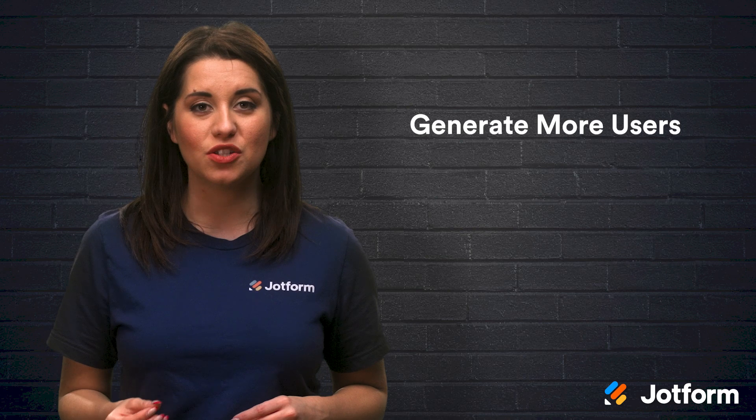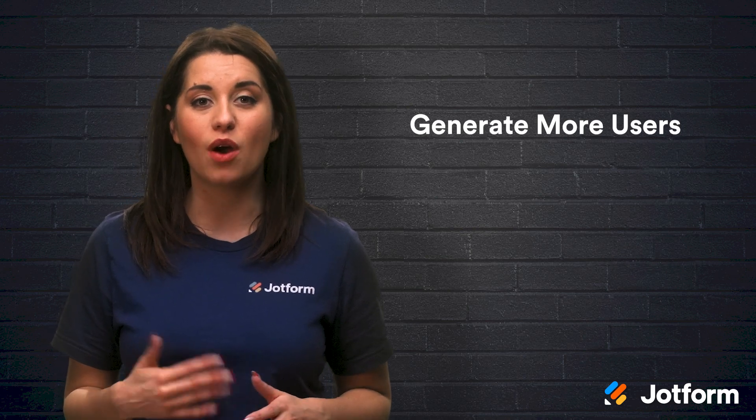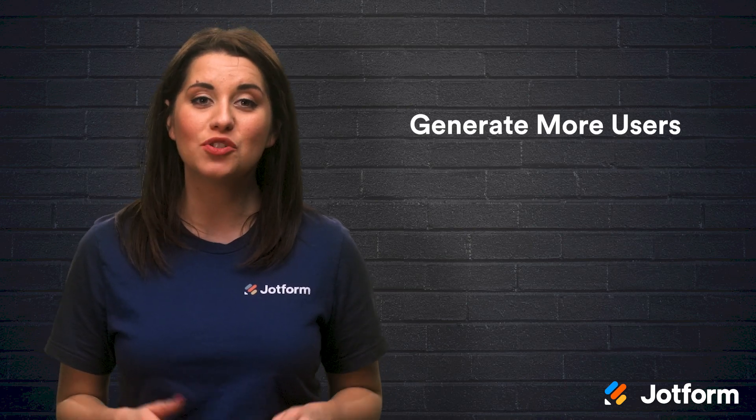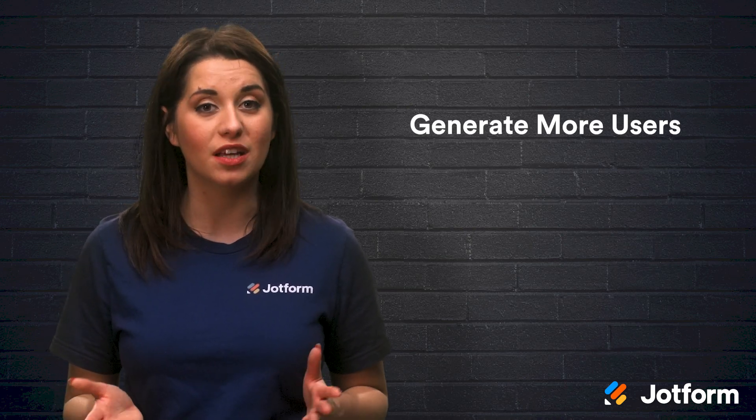Through JotForm cards, you can create forms for surveys, product orders, customer feedback, and more. Plus, with more eyes on your forms, you will have the potential to bring in more revenue.